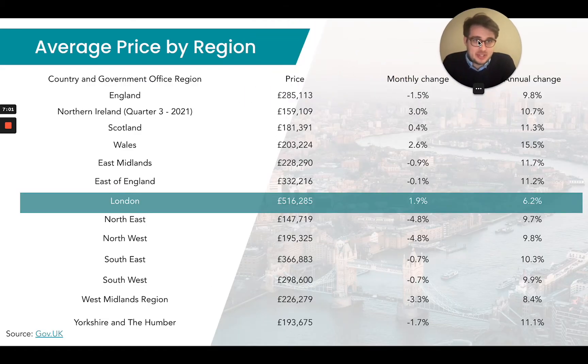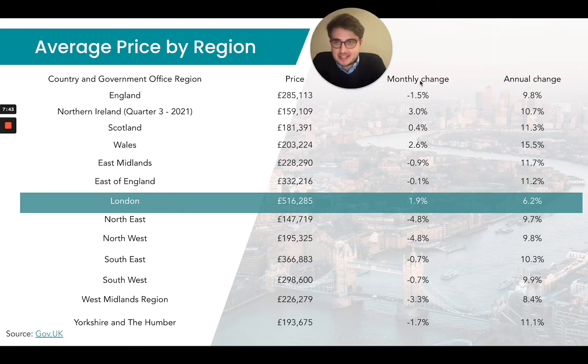If we look at the numbers released from the ONS — a breakdown of all regions across the UK including Scotland, Wales, and Northern Ireland — you can see in the monthly change section that everywhere in the UK other than Northern Ireland, Scotland, Wales, and London has seen negative growth over the past month. What that could be telling us is the fact that we're seeing a lot more international tourists, international investors, and international students moving back into London and making London home again, where they may have relocated back to their hometown or home city during the pandemic.